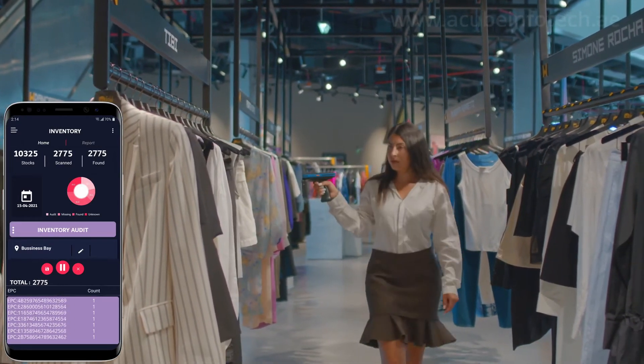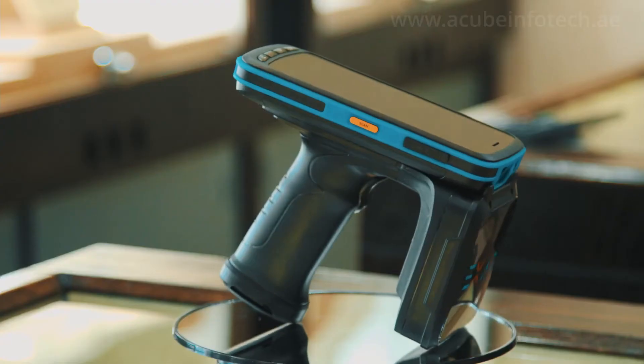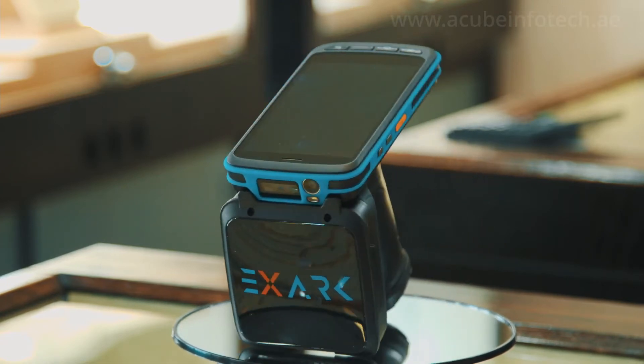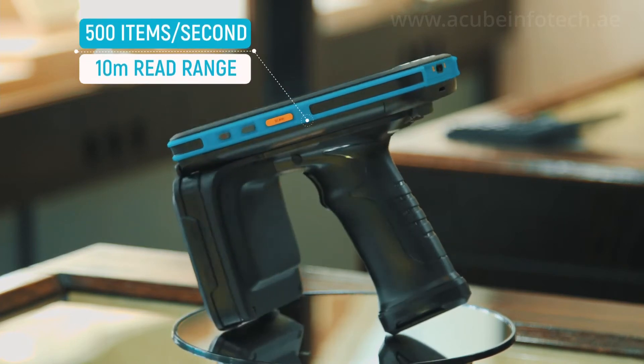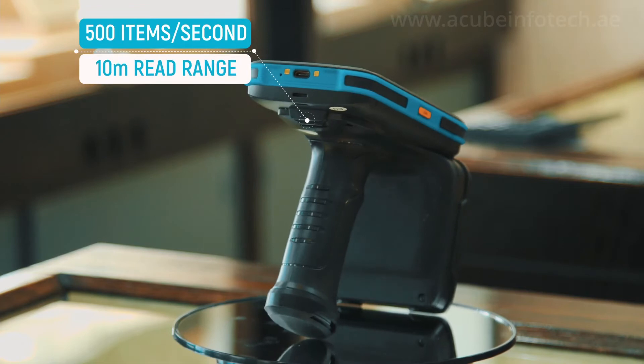The reader is specifically designed for RFID applications in retail stores like cycle counts, goods receiving and tier commissioning. It also has the capability to scan bulk inventories of up to 500 items per second within 10 meters of the read range.